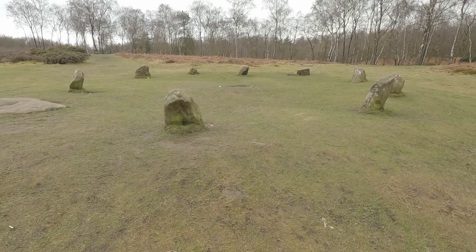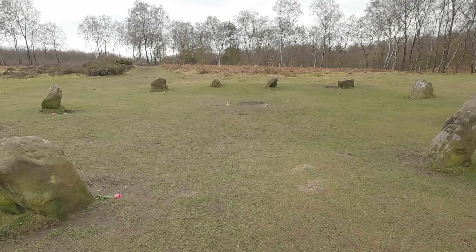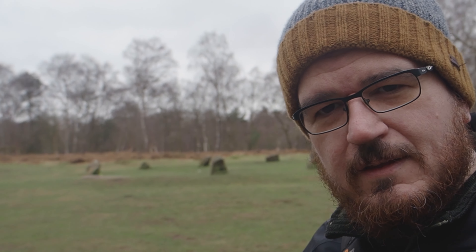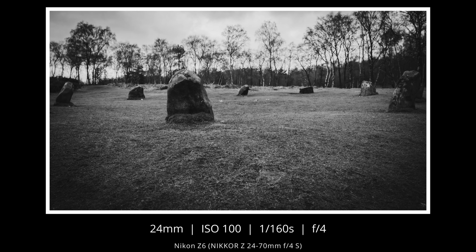The Nine Ladies Stone Circle has a legend: the nine ladies were turned into stone for dancing on the sabbath, and the Kingstone was the fiddler. Apparently the stones were part of an embanked stone circle built around 4,000 years ago. Remember kids — if you dance on the sabbath, this can happen to you.